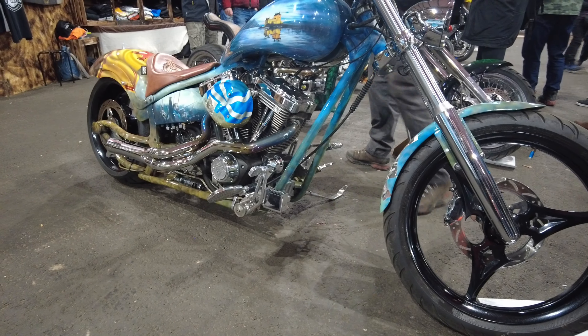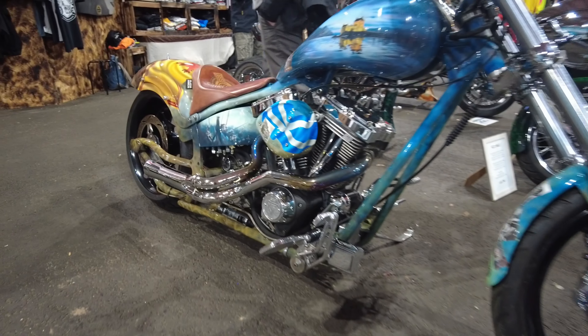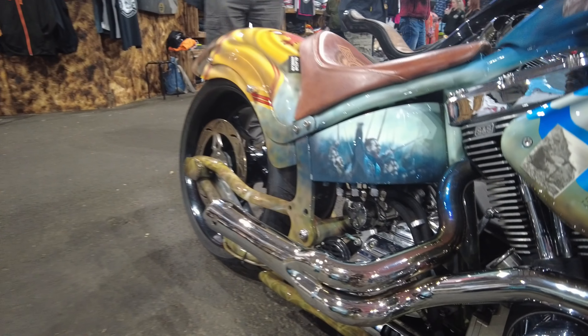Lovely custom paint job on this one, very patriotically Scottish — Braveheart of course.